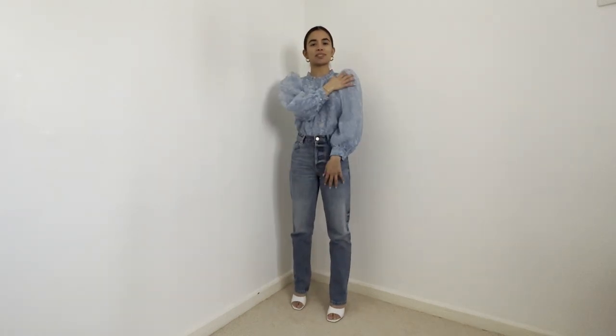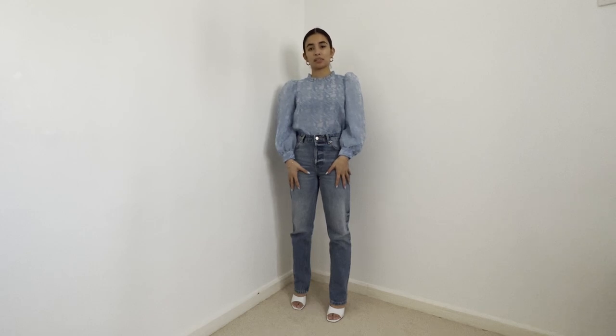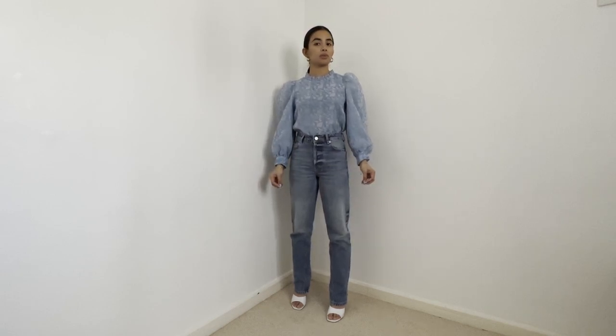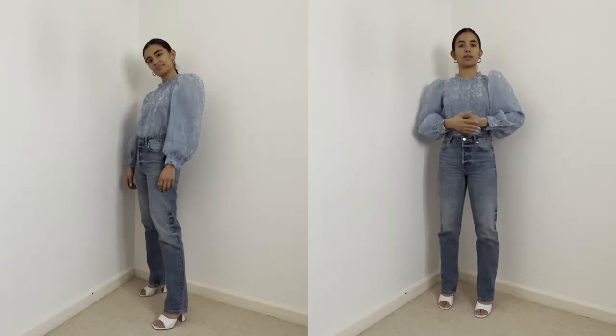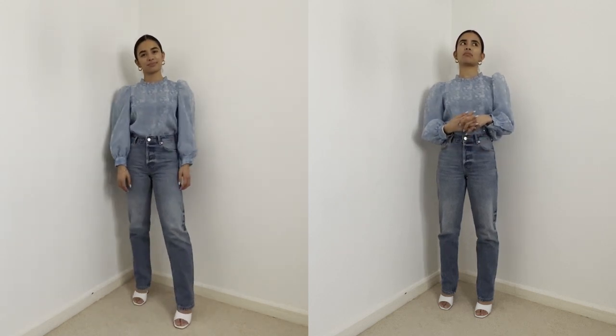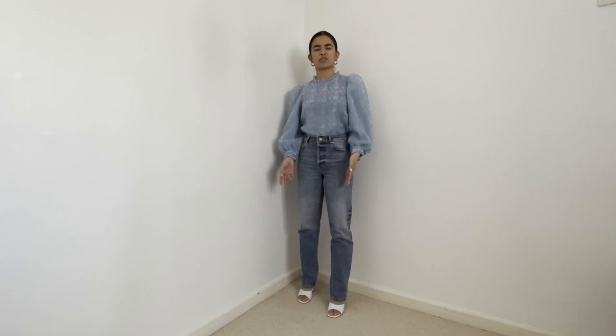Puff sleeves and cute blouses work really well with these jeans. This is an upgraded version of the red top look — I paired it with my white Amina Muadi Lupita mules and this old girly blue blouse from Zara. It looks put together — I could wear this for dinner or drinks. It looks like I made an effort, but it's really easy. I've let the top do all the work while I'm really comfortable in these shoes.